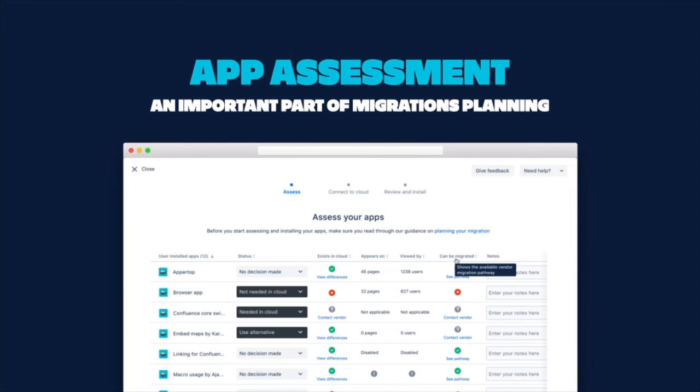Once you've identified the apps to migrate, understand the potential differences between versions. Once you've completed assessing your apps, you can start the migration process. App Assessment also includes error checking and pre-flight checks to make sure that your migration is successful with as little data loss as possible.